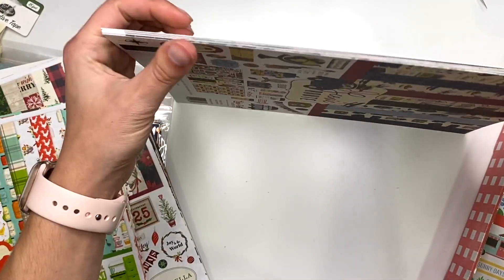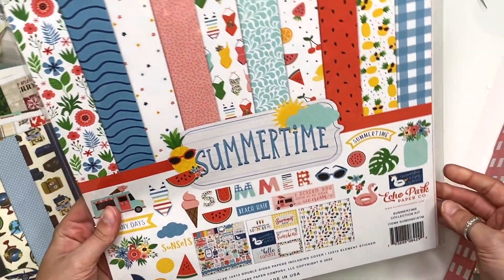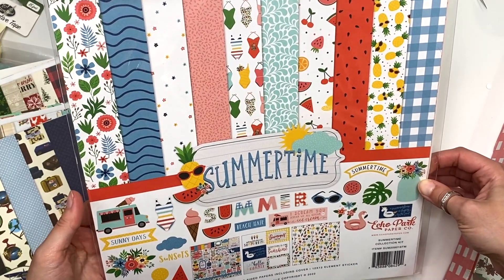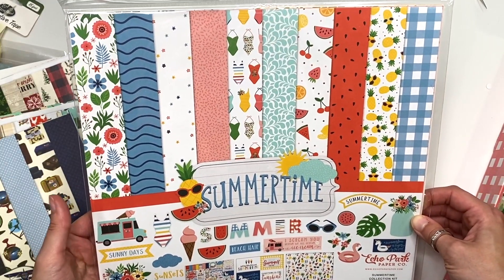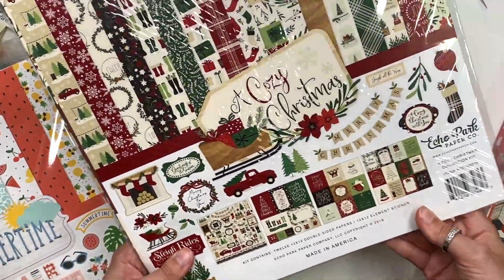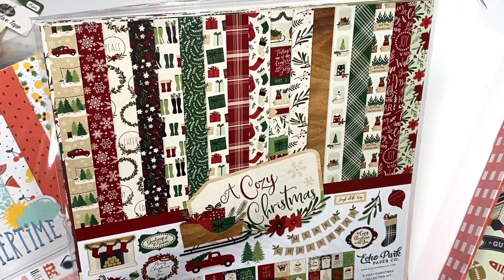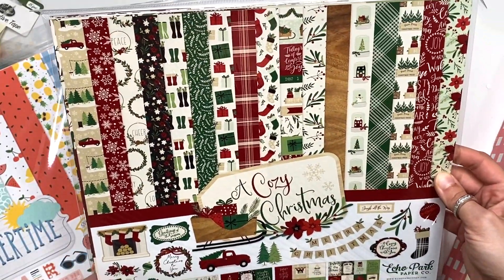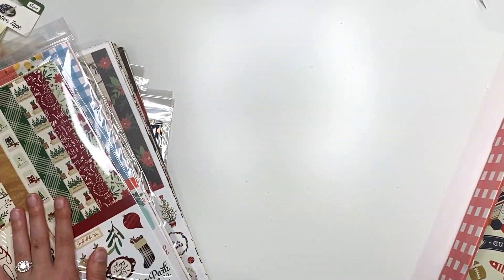They also sent the Summertime collection — I already have a couple of these in my stash, but I like it; it's cute and summery. They also sent A Cozy Christmas, which I have in my stash and have already used on an album — but now I have another one.